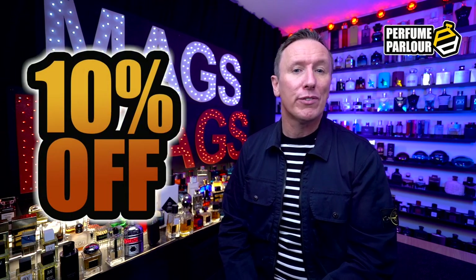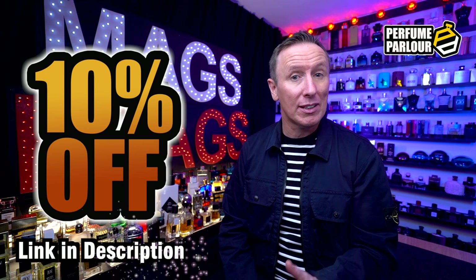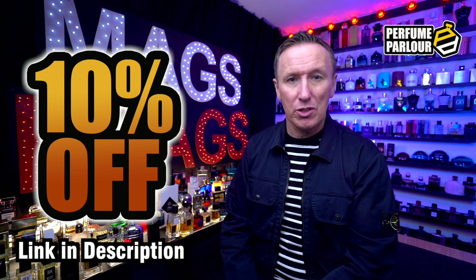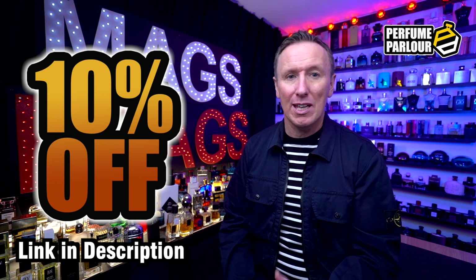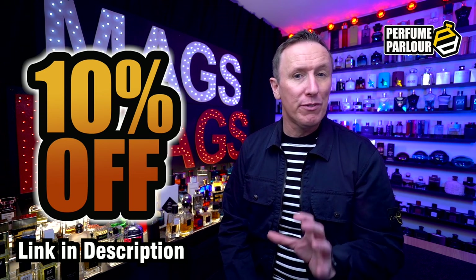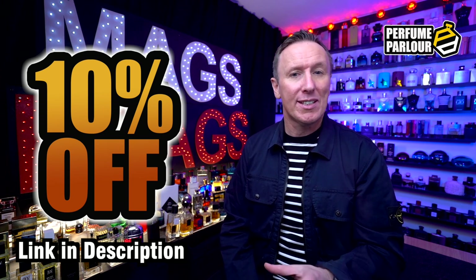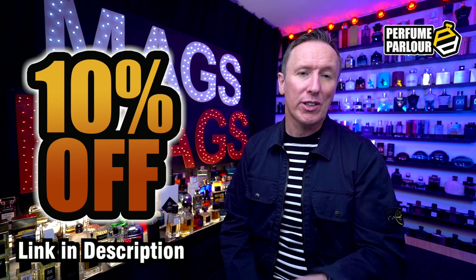I have got some absolute bangers for you today, but before I begin today's rundown, if you are interested in picking up any of these bottles, you can use my unique discount code to get yourself 10% off your first order — I'll leave a direct link down in the description. The link will direct you to a login page where you'll create an account, and once logged in, your discount will automatically be waiting for you at the checkout.